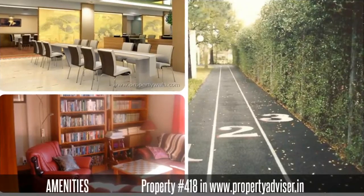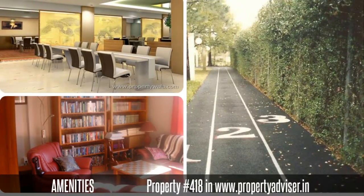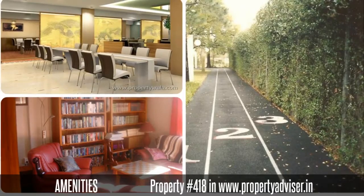The amenities you can get from this property are: jogging track, cafeteria, library, and many more.